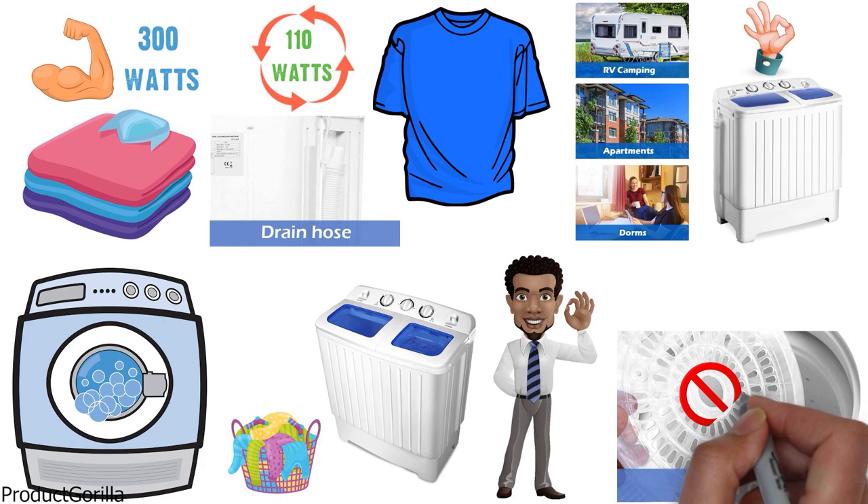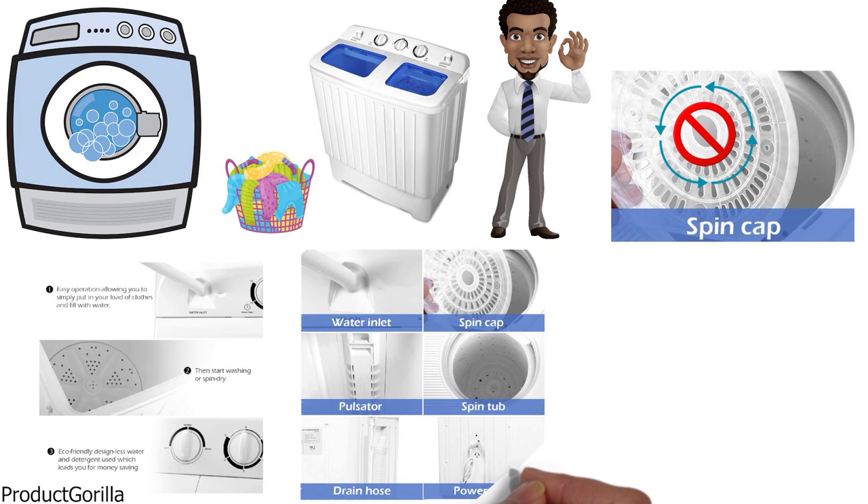The machine comes with a cover plate that can be used for spinning to avoid any mess when it's spinning at high speeds. The assembly of this washing machine is very simple and all the hardware that you need is included in the package.